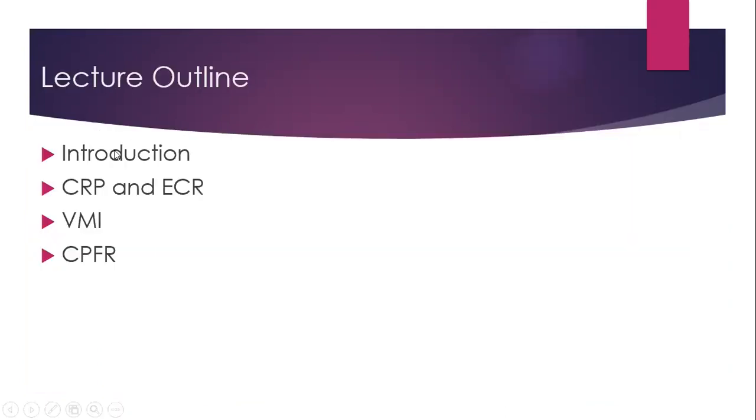This is my lecture outline. After giving an introduction, I will talk about CRP and ECR, then VMI, then CPFR.